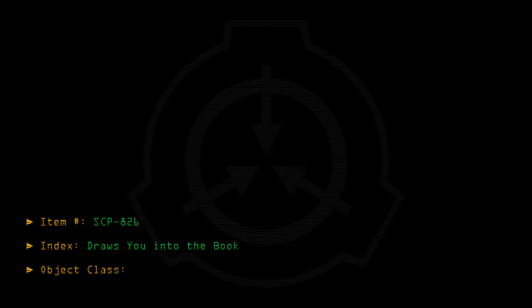Item number SCP-826. Index draws you into the book. Object class: Safe.